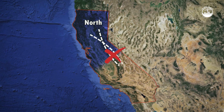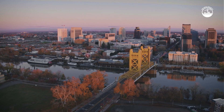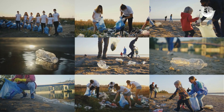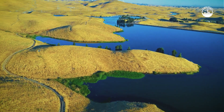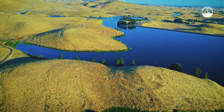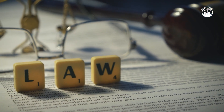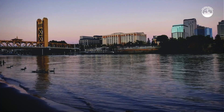Governor Gavin Newsom has made the tunnel a key priority, pushing to fast-track environmental reviews and permitting. But it faces strong opposition from environmental groups, some local governments, and indigenous communities who say the project threatens ecosystems and ignores long-standing water rights. Lawsuits are ongoing. And while state agencies argue that delay means greater risk, critics warn of repeating the same mistakes that have plagued other megaprojects.